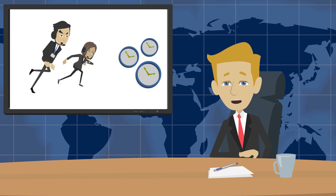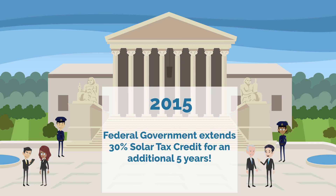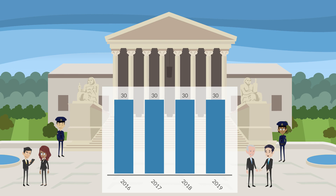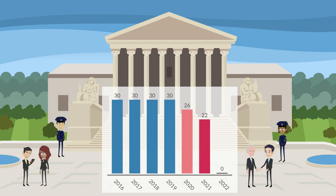Unfortunately, time is running out on the 30% tax credit, and the sooner you claim yours, the better off you'll be. In 2015, the federal government extended the 30% solar tax credit for an additional five years. That 30% credit shrinks to 26% in 2020, then down to 22% in 2021, and then it's gone forever in 2022.